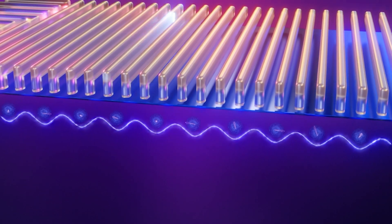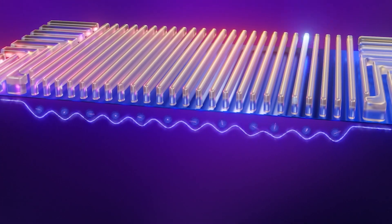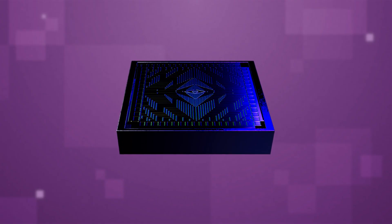The significance is that it's helping us to validate the fabrication processes as well as the actual device physics before moving to more complex two-dimensional qubit architecture.